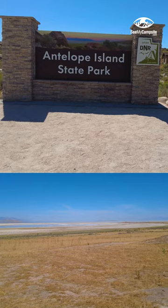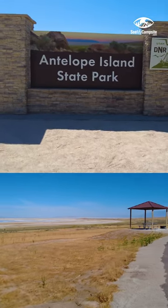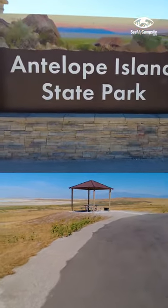Surrounded by salt water, Antelope Island has about 40 freshwater springs that support a bunch of wildlife here.